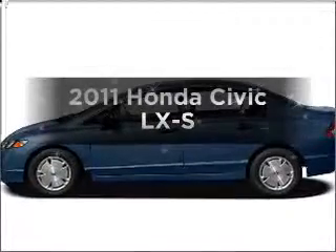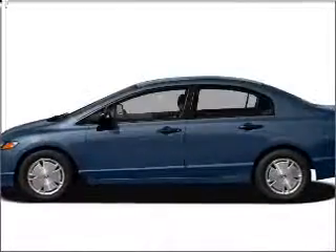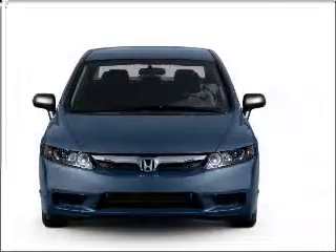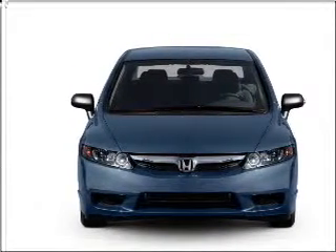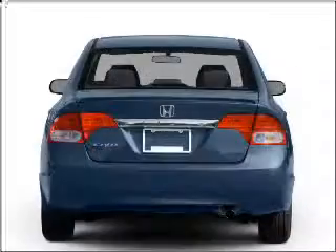Get noticed in this 2011 Honda Civic. If you're looking for a first rate auto, this one could be yours today with an efficient four cylinder engine connected to a smooth shifting five speed automatic transmission.